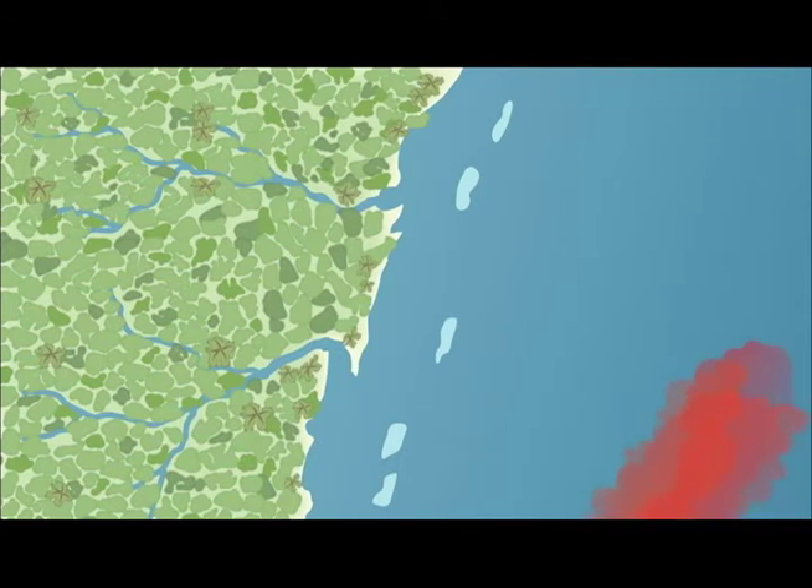It is natural to have some sediments deposited onto coral reefs. Dust particles from the deserts in Africa are carried by wind and deposited into Caribbean waters annually. Rivers also contribute to this deposition through natural erosion.